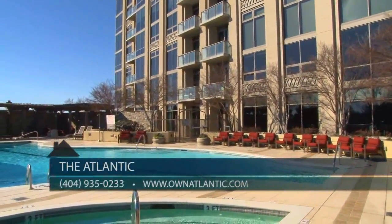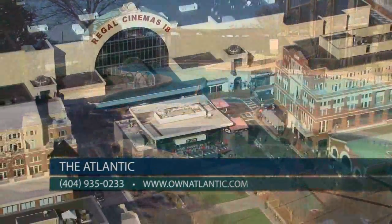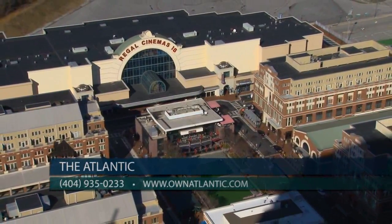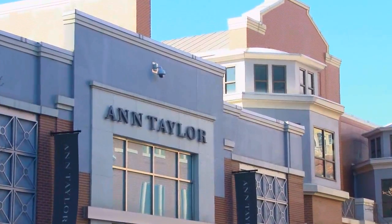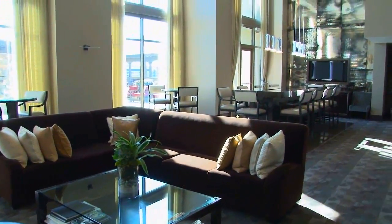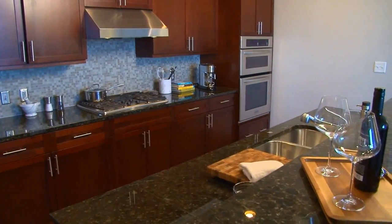Our outstanding resort-style amenities and walkable community make living at the Atlantic easy and convenient. Our ideal location on 17th Street across from Atlantic Station makes us easy to find. We have several financing options available with our preferred lenders, and our sales center is open until 6 p.m. today.